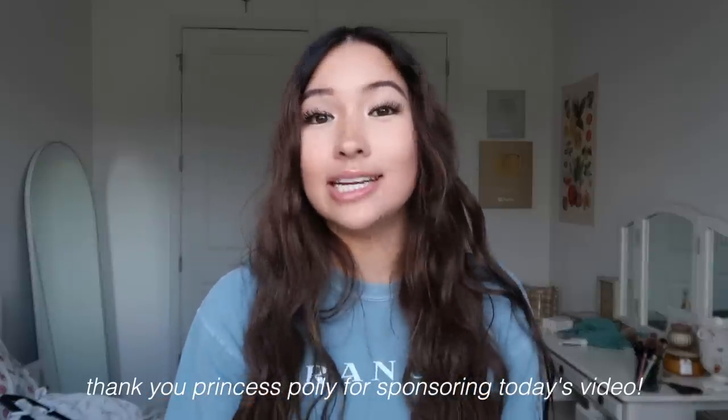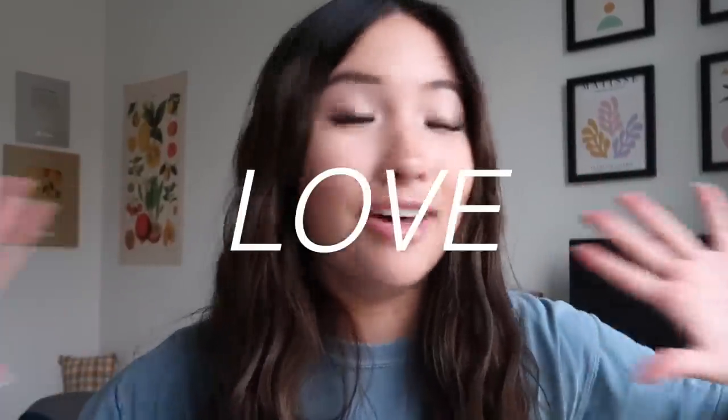Thank you so much Princess Polly for sponsoring today's video. Almost every single outfit that I wear on my Instagram is from Princess Polly — my three most recent photos are all from them. They ship within the United States and offer free express shipping in three to four days on orders over fifty dollars. They also offer Afterpay and ShopPay to all U.S. customers. You can use my code XOCM at checkout for 20% off sitewide.